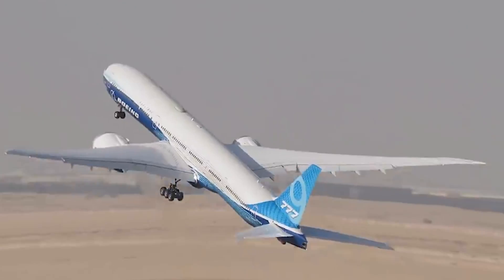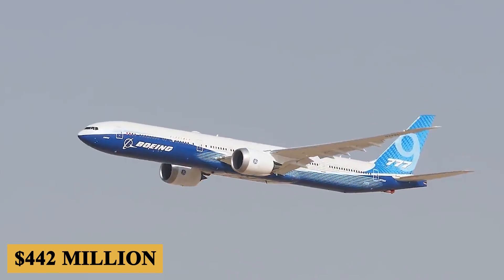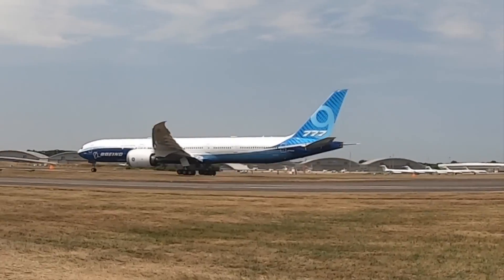And finally, the base purchase price for a new Boeing 777X is $442 million for the 777-9, while the smaller 777-8 costs $410 million.